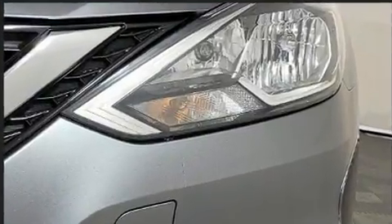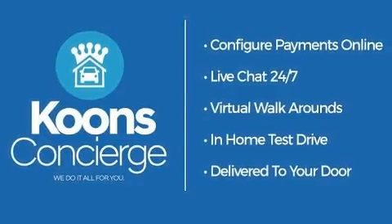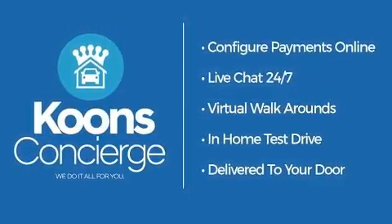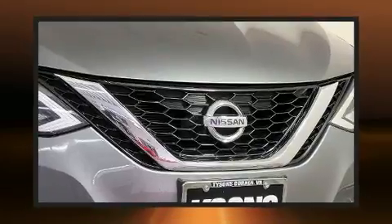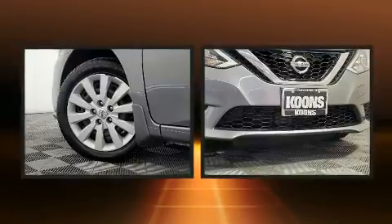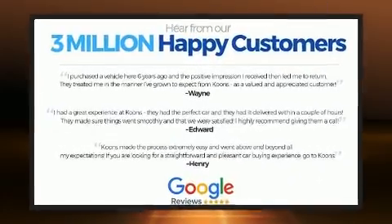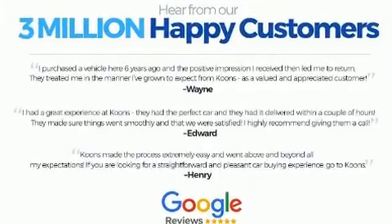Top features include power windows, one-touch window functionality, variably intermittent wipers, fully automatic headlights, and cruise control. Enjoy your favorite music via the stereo system, which includes a CD player with MP3 capability and four well-positioned speakers.